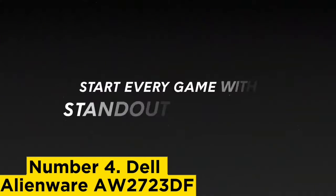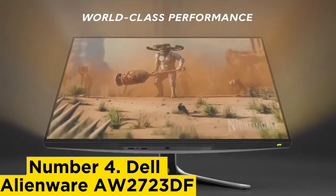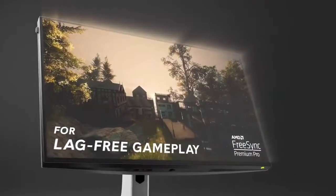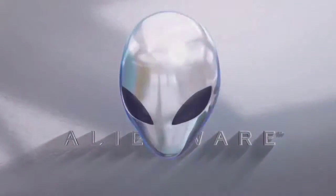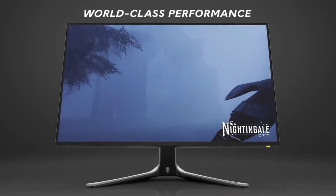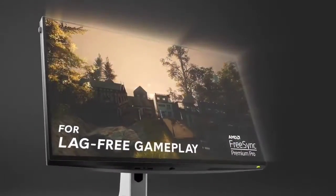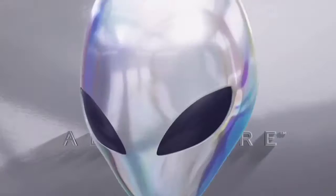Number 4: Dell Alienware AW2723DF. If you find the ASUS ROG Swift PG279QM out of your price range, or don't need native G-Sync support, check out the Dell Alienware AW2723DF. It doesn't have G-Sync VRR support like the ASUS, so you lose a few NVIDIA-exclusive features. It still has gaming features like different crosshairs that your game's anti-cheat tool won't detect, and it's G-Sync compatible to reduce screen tearing while also supporting FreeSync. It offers a native 240Hz refresh rate overclockable to 280Hz and a very fast response time across its entire refresh rate range, with minimal blur trail behind fast-moving objects.